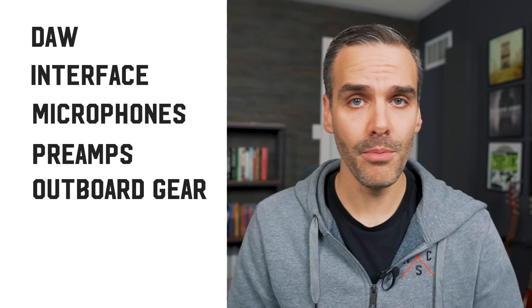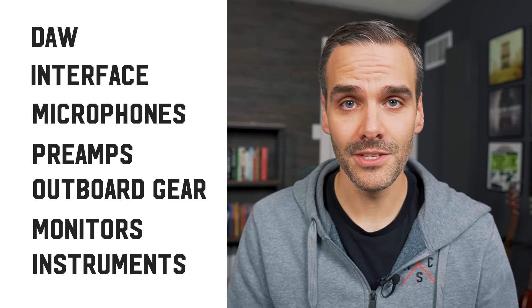What gear do you need for a complete home studio? I'm talking about somewhere that you could record a full live band and handle everything in-house — which DAW, interface, mics, preamps, outboard gear, monitors, even instruments? I'm going to give you a complete list of what I would get if I was putting together a legit home studio or project studio from scratch.